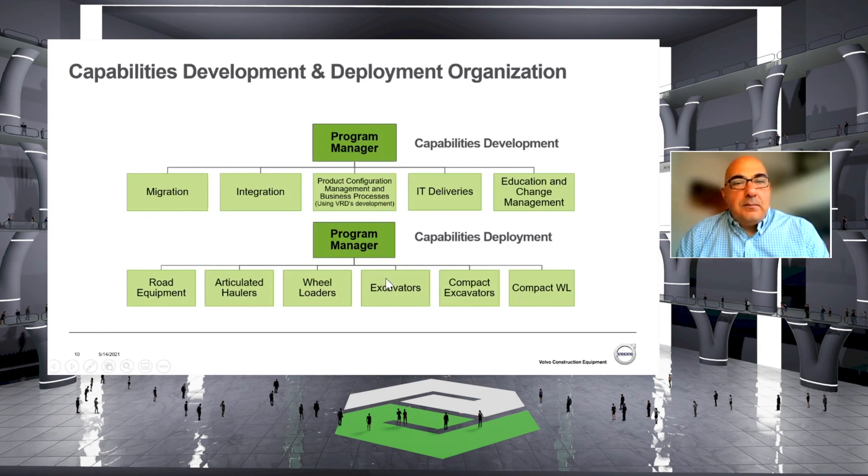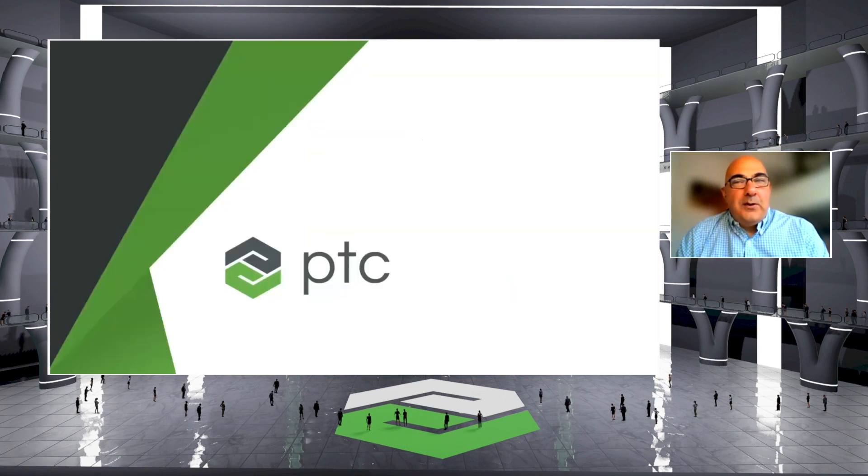That's it from me. I hope you now have an overview of how we manage the program within Volvo Construction Equipment to deliver successfully the PLM to all our platforms.